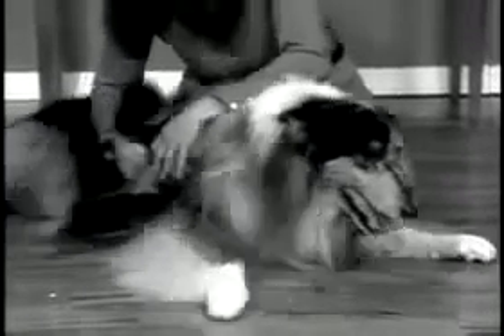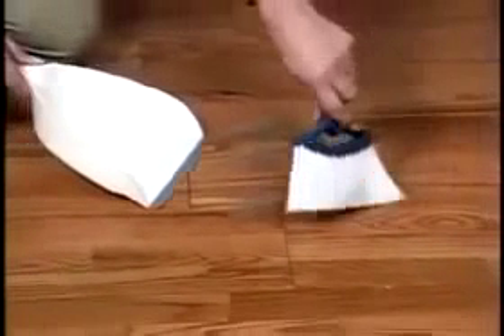Does your pet hate to be groomed because wire bristles make it an agonizing chore? And trying to clean that brush can hurt even more. And you still have a mess on the floor.